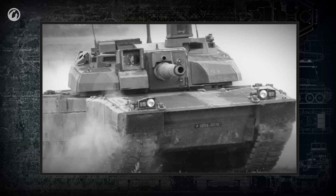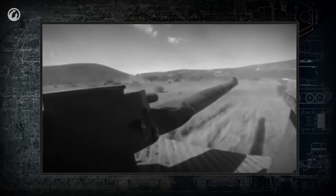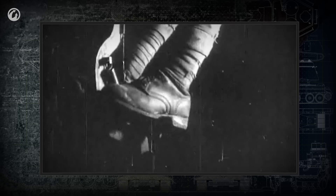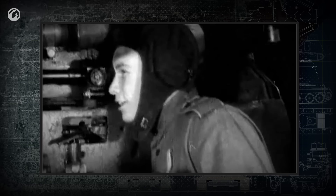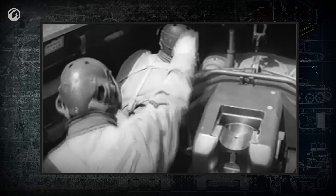Nowadays, many tanks have mechanisms to assist loading. With their help, the firing rate can reach 10 shots per minute, at least in theory. In practice, under combat conditions, the rate of fire is likely to be much lower. For the firing pin to strike the shell's primer, it needs to be activated with the trigger. A precise shot calls for minimal delay between the pulling of the trigger and the shot itself. Gradually, mechanical triggers on tanks were replaced with electromagnetic ones, which reduced the delay significantly.